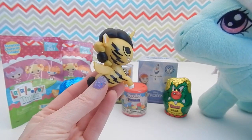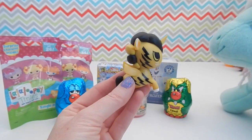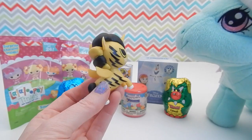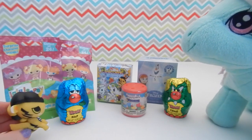So hey Minty, what do you think of this one? Oh Minty, I'm so sorry — I didn't think this would scare you. No, this is just a silly little toy, it's not gonna hurt you, okay. Yeah, I'll keep them over here. Sorry about that Minty.